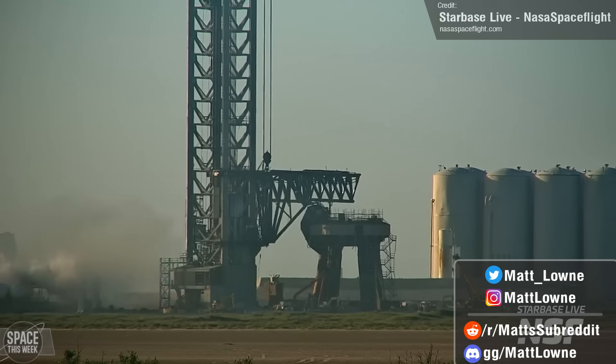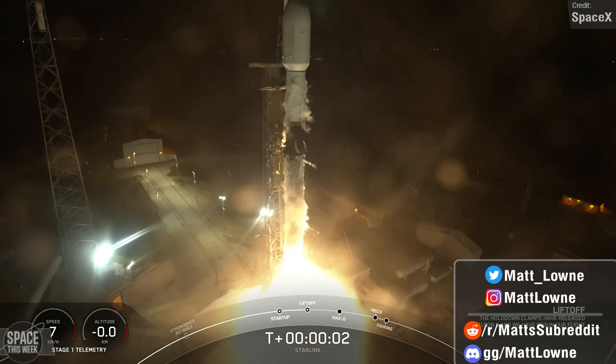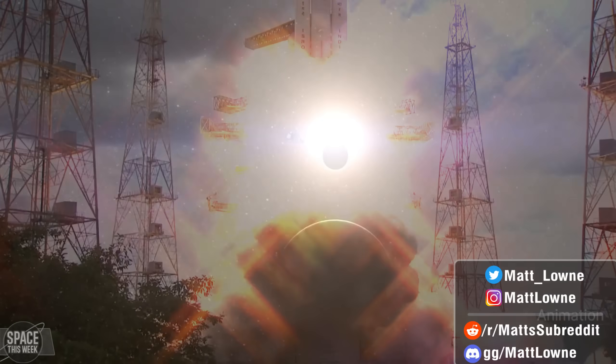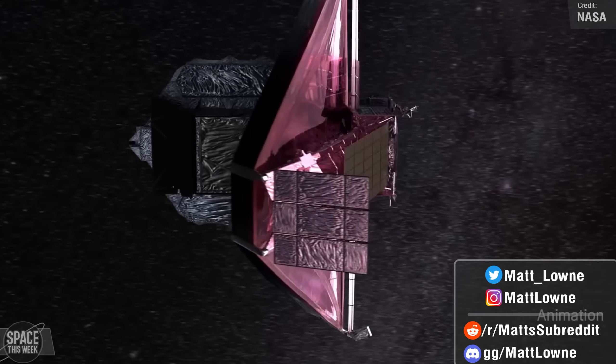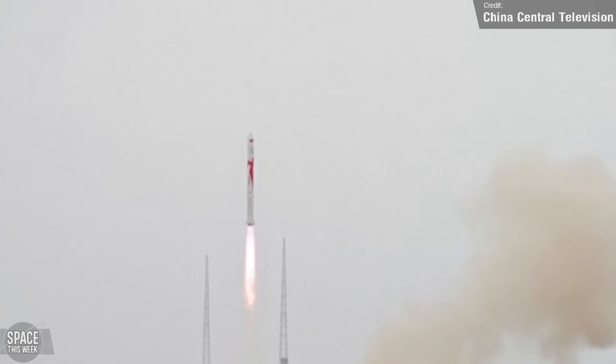Welcome back to Space This Week. We had a huge amount of testing and progress with SpaceX's Starship, a rather hair-raising Falcon 9 launch and landing, India conducted its second attempt at a lunar landing mission, the James Webb Space Telescope celebrated its first year of operations, and China made history with the launch of the Zhuque-2. All of this and more in store, let's dive in.